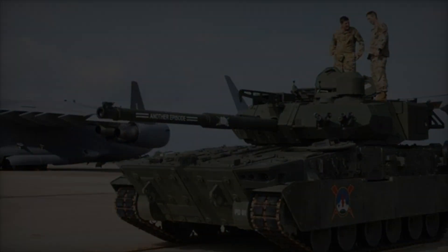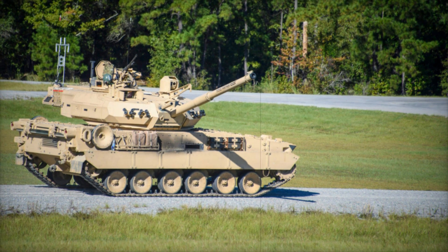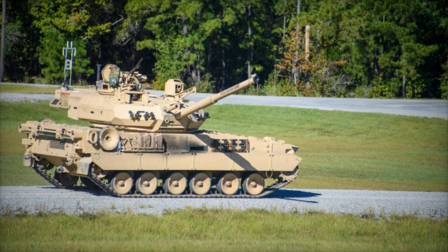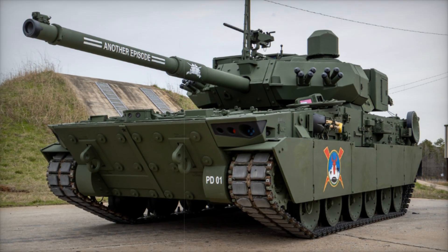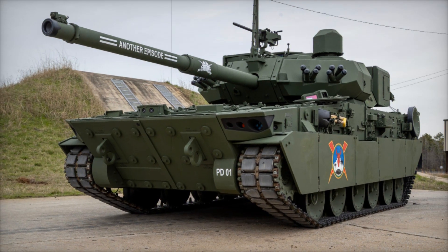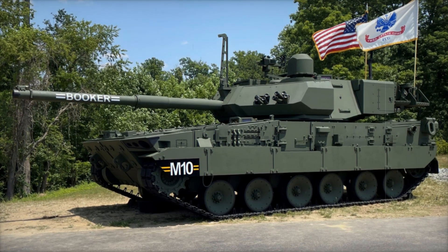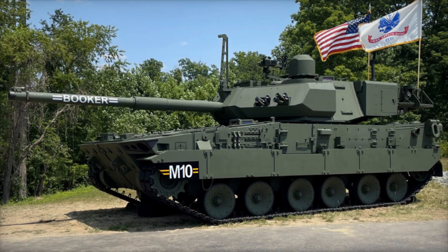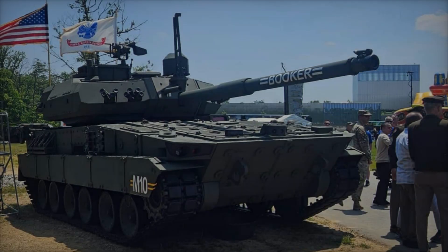The Griffin Project, under which the M10 Booker was created, has its own history. Initially, engineers considered various weapon options, from a powerful 120mm cannon to lighter 105mm and 50mm systems. But the final choice was the 105mm M35 gun, which struck the best balance between firepower and mobility, allowing the Booker to combat various threats, from fortified positions to enemy troops.